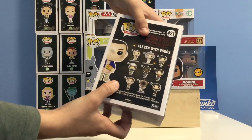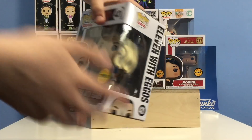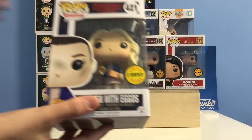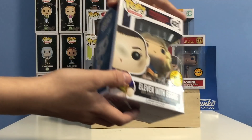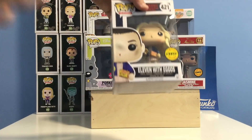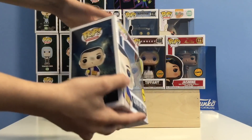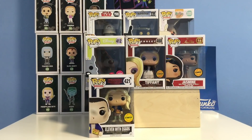Next up we have the Eleven with Eggos chase — #421 in Pop Television. In this line we have Eleven with Eggos, Eleven Underwater, Mike, Will, Lucas, Dustin, Barb, Demogorgon, and Joyce. The Eleven with Eggos chase is currently going for around $16, and it's one of the more common chases you can find in the wild. The difference between the common and the chase is that the chase has a wig on. I got this from a giveaway by Yugo Animations on Instagram.